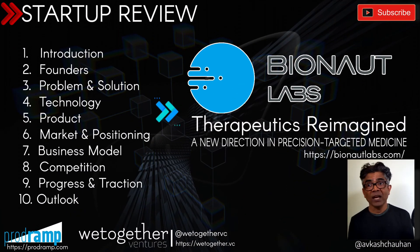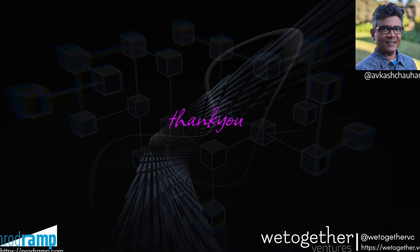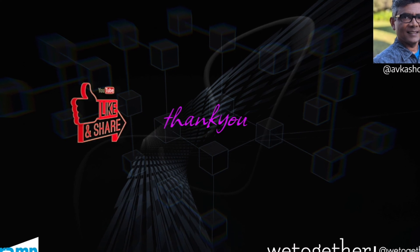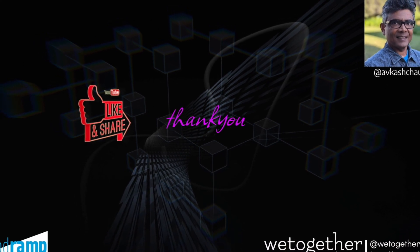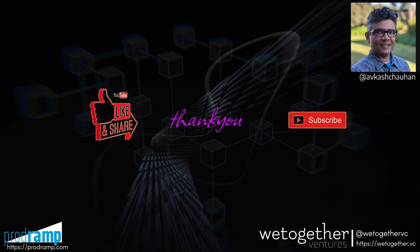If you liked this startup review, please subscribe to help us grow — we do appreciate your help. That's all my friends. I hope to see you in my next video. If you have enjoyed our content, please like it, share it, and subscribe. At last, please be good and do good. Thank you.